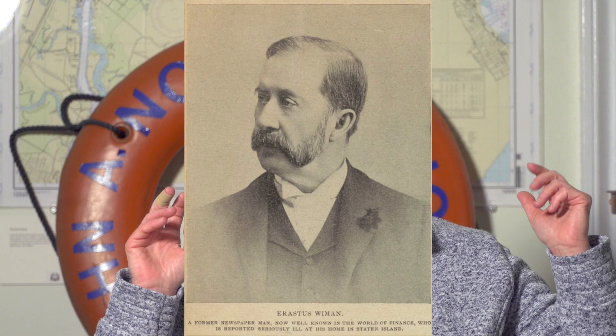Around 1886, a very important individual comes to Staten Island — his name is Erastus Wyman. He is actually a Canadian, and he's very interested in improving Staten Island. He has a meeting with a man named Robert Garrett who runs the North Shore ferries from Staten Island. There were ferries that ran from New Brighton, Sailor Snug Harbor, Port Richmond, West Brighton, and Mariners Harbor — all these different boats on the North Shore on the Kill Van Kull. There were also ferry boats that ran from the East Shore, from Clifton, Tompkinsville, and Stapleton.